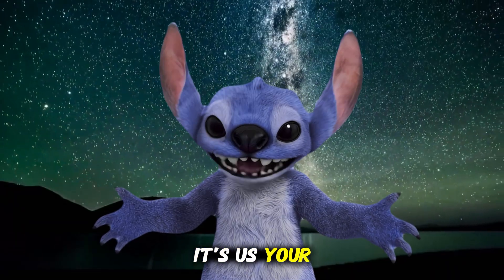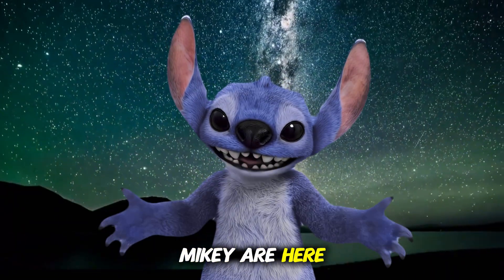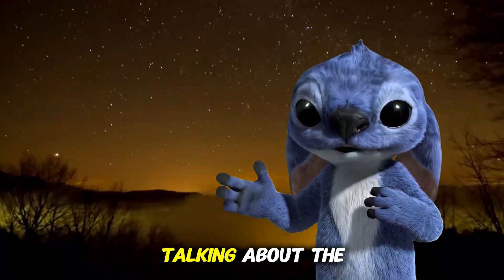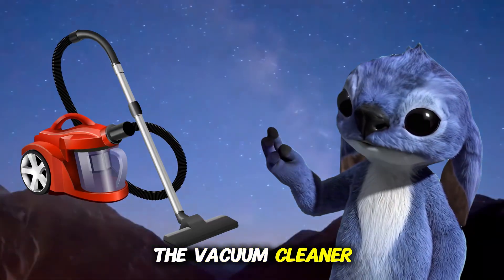Aloha, kids! It's your pal Stitch, and Mikey is here too. Let's go, let's do this. Today we're talking about the coolest cleaning machine ever — the vacuum cleaner.